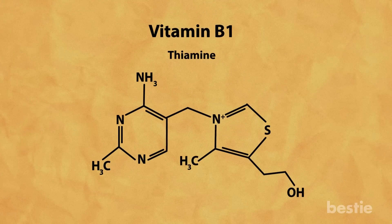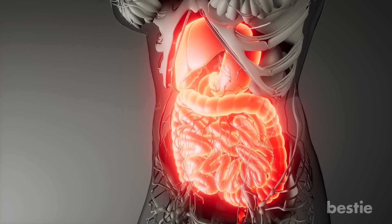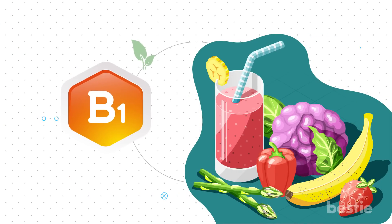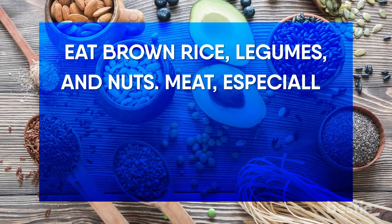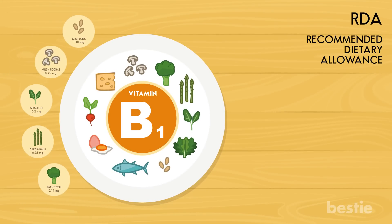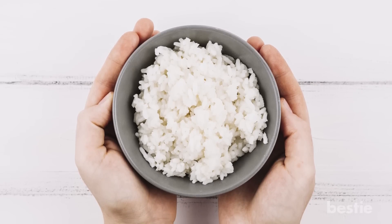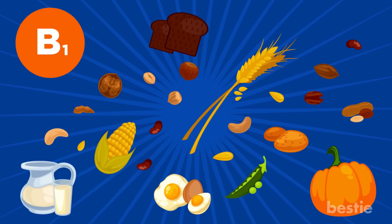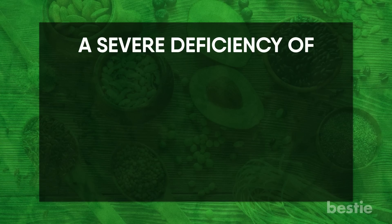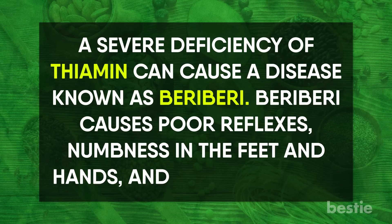Vitamin B1, also known as thiamine, is essential for energy production from food. It helps maintain a healthy digestive system and appetite, and is crucial for neurological development. To ensure enough thiamine, eat brown rice, legumes, nuts, meat (especially pork), fish and whole grains. The recommended daily intake is 1.2 milligrams for men and 1.1 milligrams for women, easily acquired from just half a cup of boiled white rice. Inadequate intake can adversely affect the cardiovascular, muscular, nervous and gastrointestinal systems. A severe deficiency causes beriberi, which leads to poor reflexes, numbness in the feet and hands, and loss of muscle.